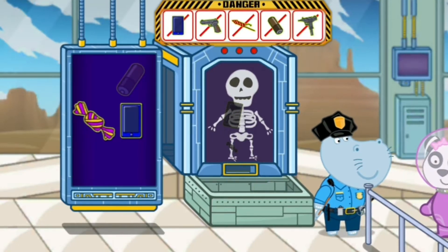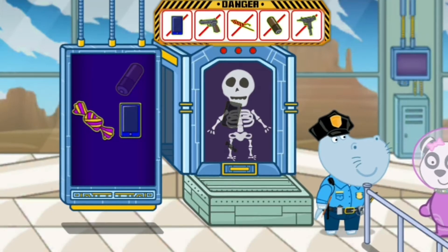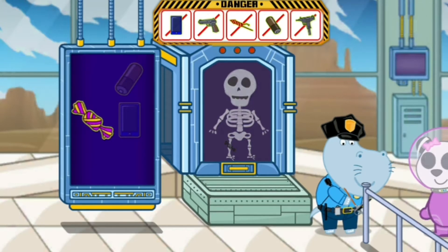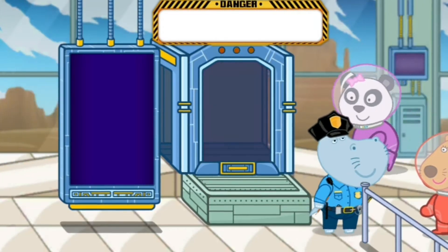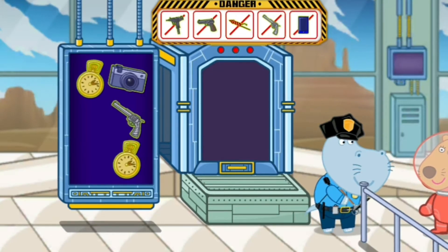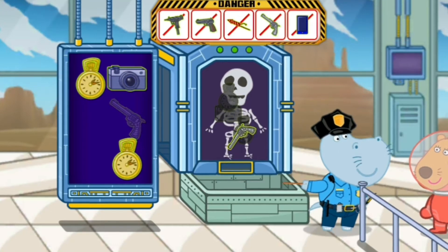Identification is going on. System error, one more try. Identification is finished. Next visitor, please come in scanner. Scanner analysis. Prohibited object is found. Identification is finished.